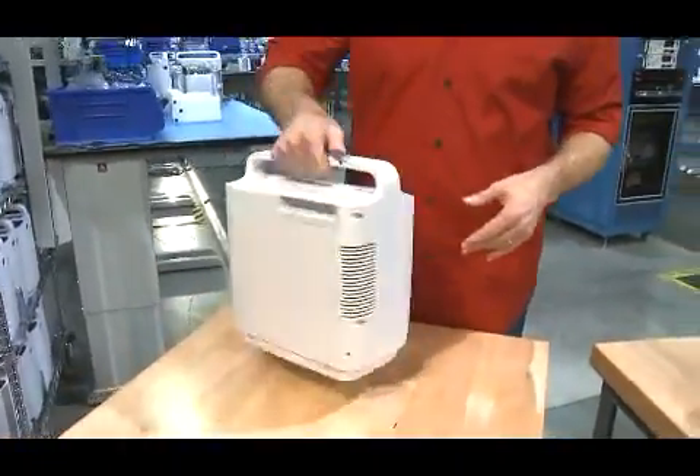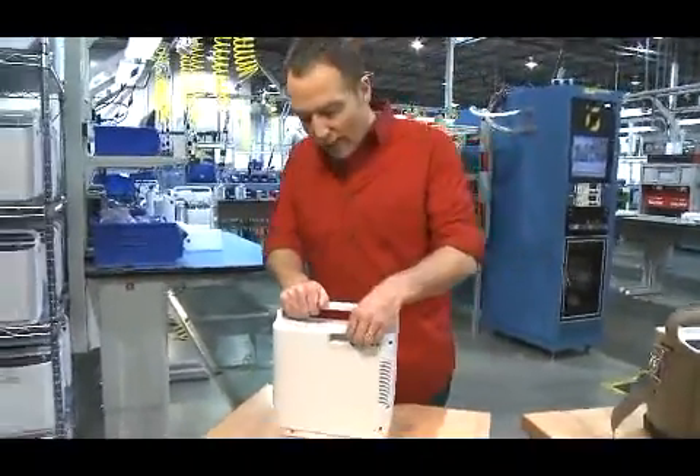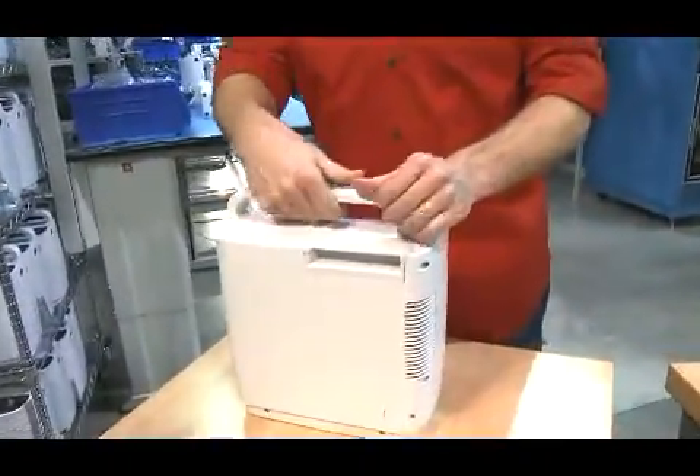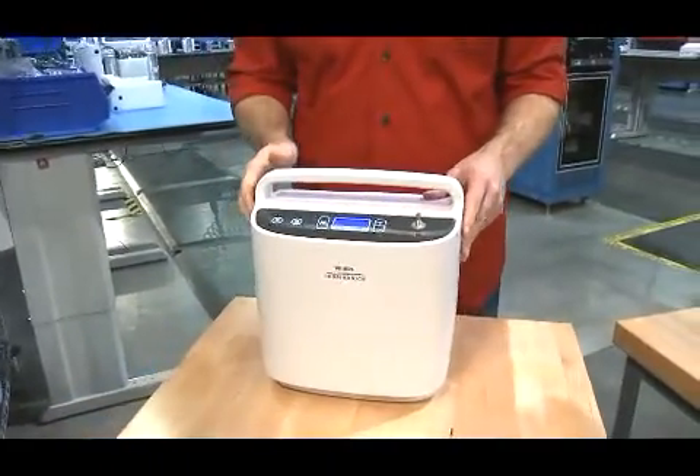For power, Simply Go uses a lithium-ion battery that slips easily into the device. It can also run on AC and DC power.